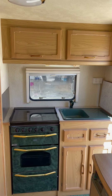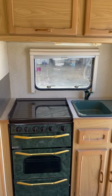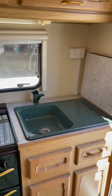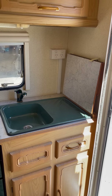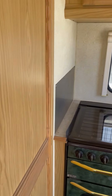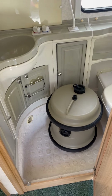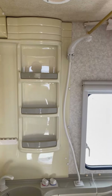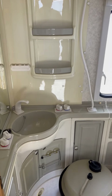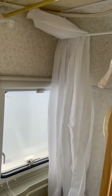To the rear of the caravan you've got your oven, grill and gas burners. Sink, and the lid obviously folds down to give you more bench space. Bathroom area with shower, hand basin and swivel cassette toilet, and there is a shower curtain there.